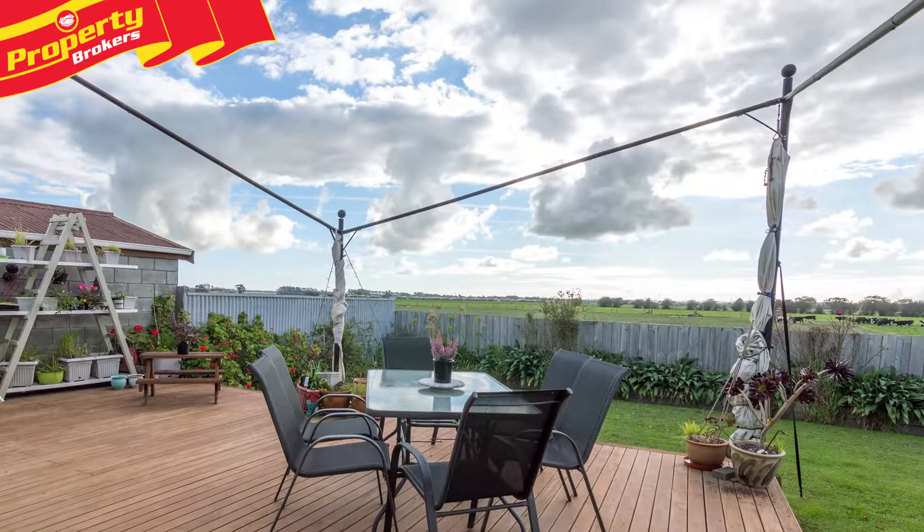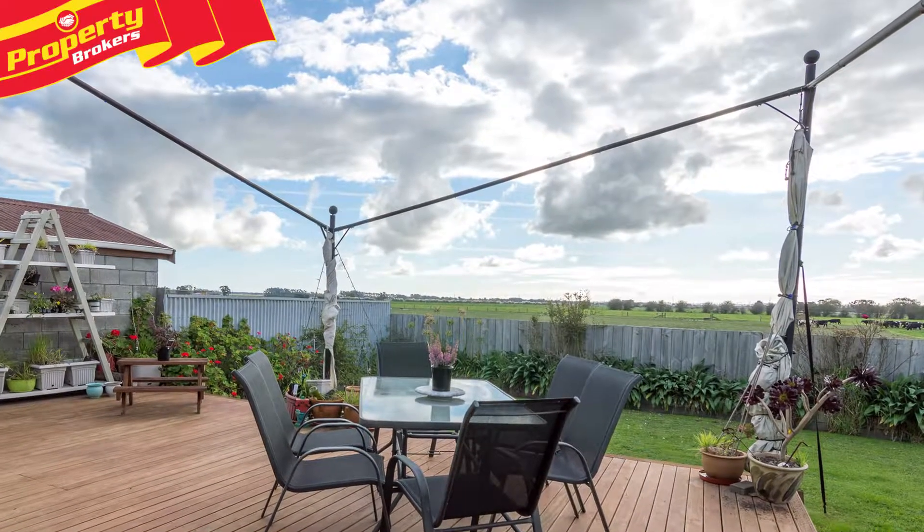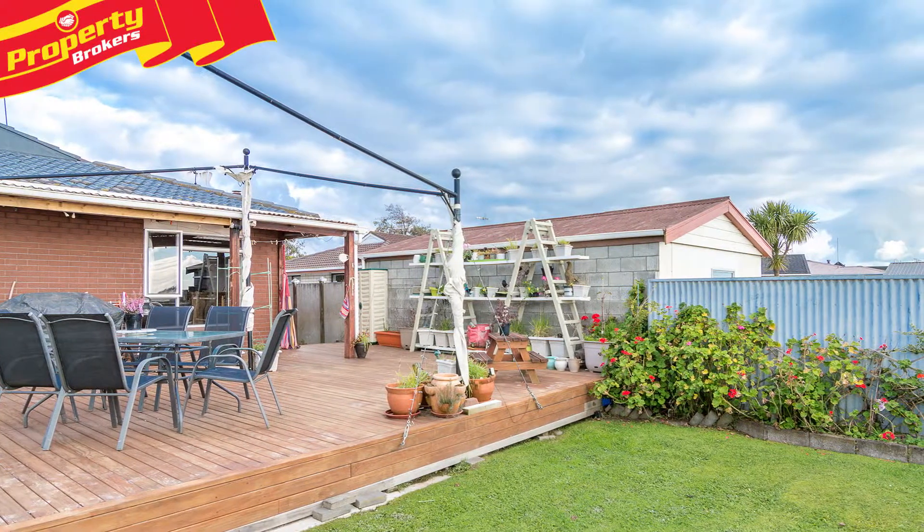From the lovely large back deck, basically all you see are farm views, which create a private and serene setting for outdoor living.